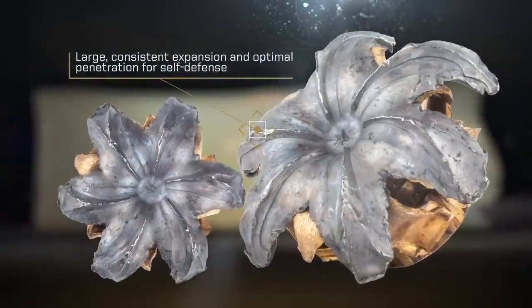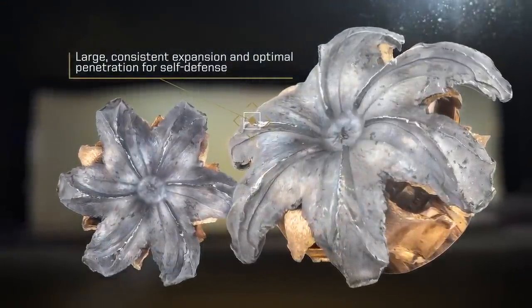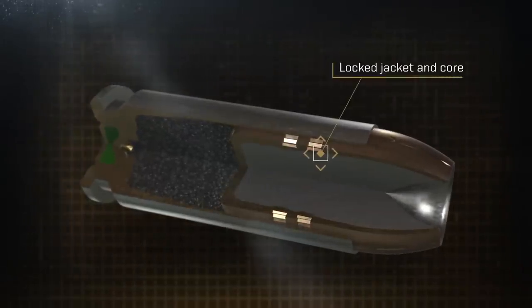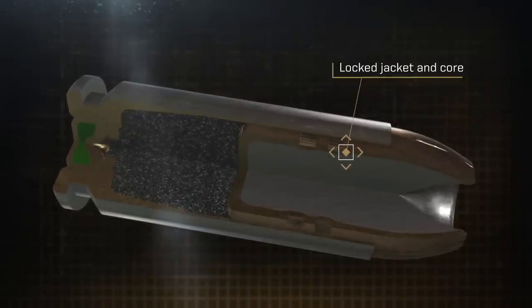Providing large, consistent expansion and optimal penetration for self-defense situations. Its specially designed hollow point won't plug while passing through a variety of barriers. And the lock jacket and core provide nearly 100% weight retention through even the toughest materials.